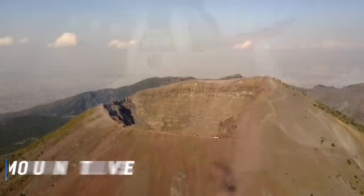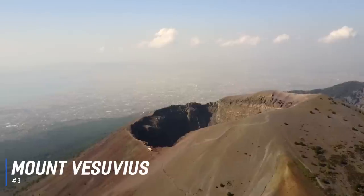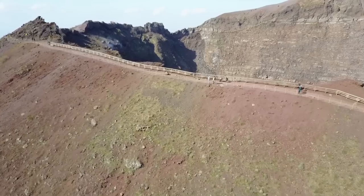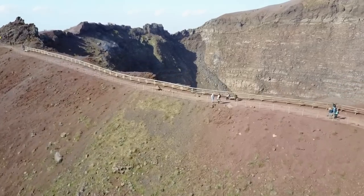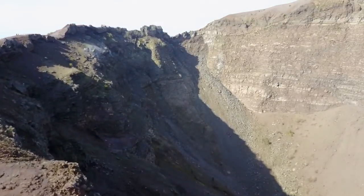At number 8 is Mount Vesuvius. Classified as a stratovolcano, Mount Vesuvius dominates the skyline and landscape surrounding Naples and is a legendary volcano that famously erupted in 79 AD and caused the destruction and burial of Pompeii and Herculaneum.